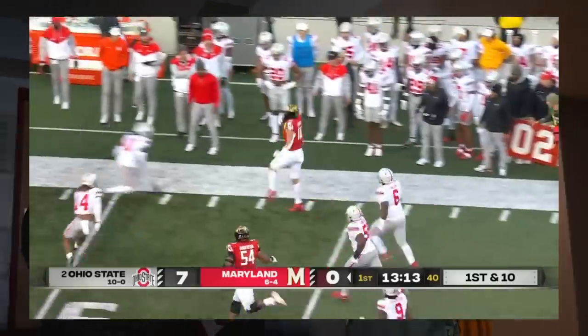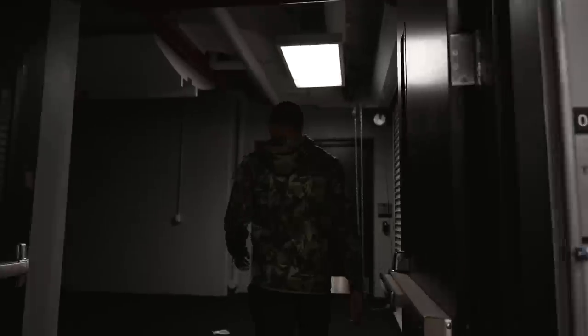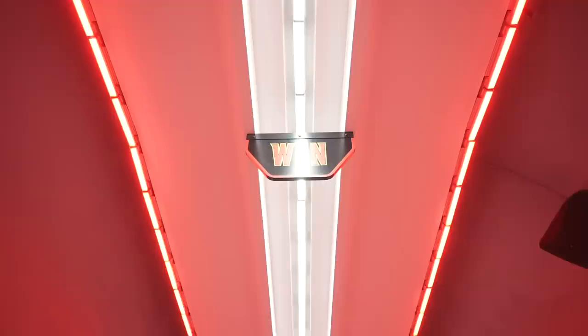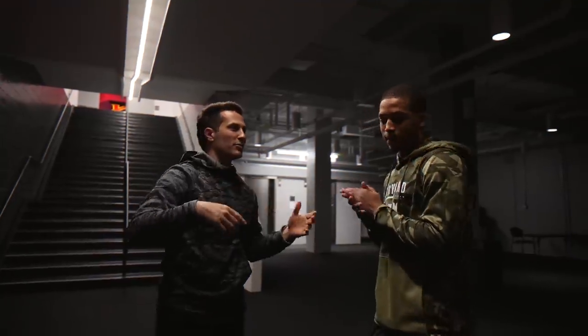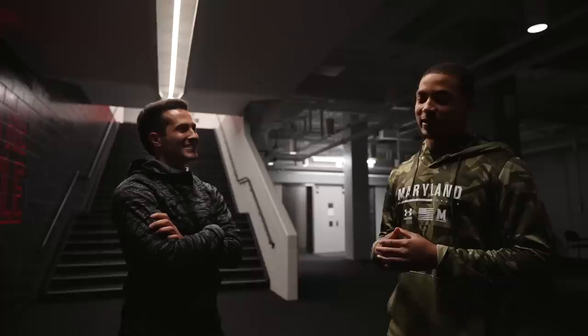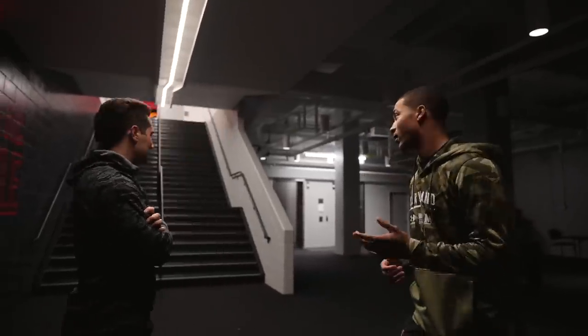We're going through the tunnel — very long tunnel, it's usually lit up. Deontay Banks, little braid guys like that, we're ready to go. Let's keep it going. This is our brand new locker room.